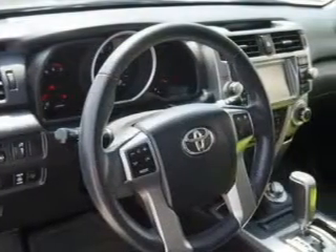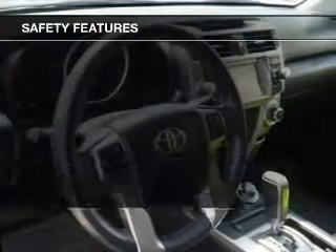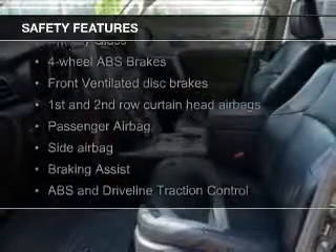Additional features include a tilt and telescopic steering wheel, a spoiler, and power seats.